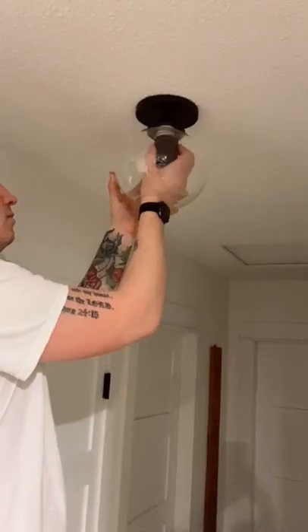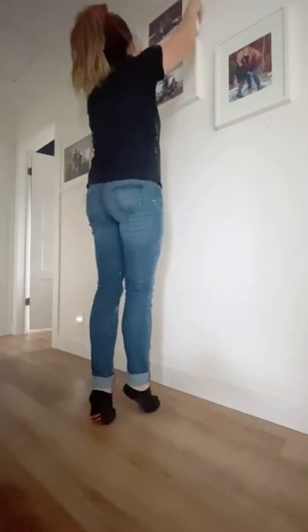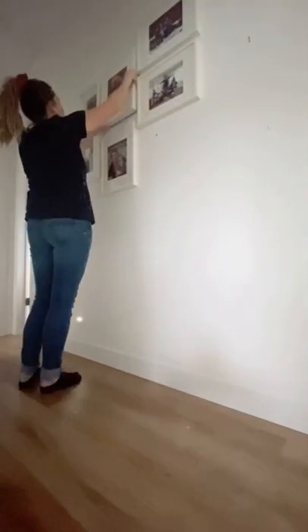If you have a boring hallway that needs some love, here is your sign to give it a little bit of a refresh. We repainted the doors and trim, swapped out the lights, and added a bunch of photos to these Ikea picture frames to make a gallery wall.